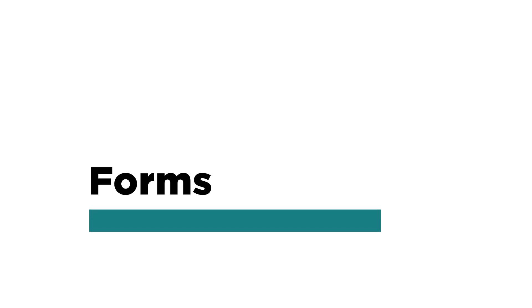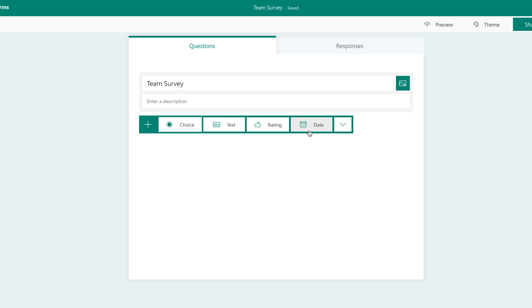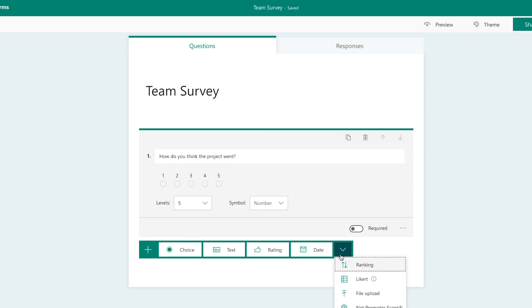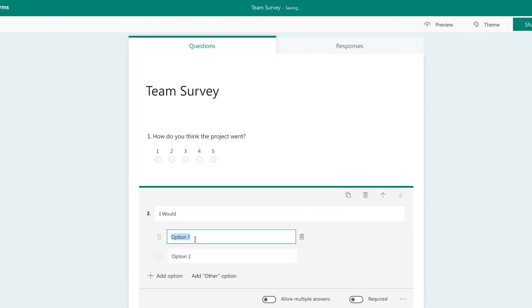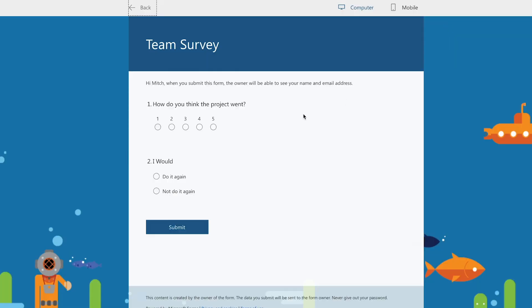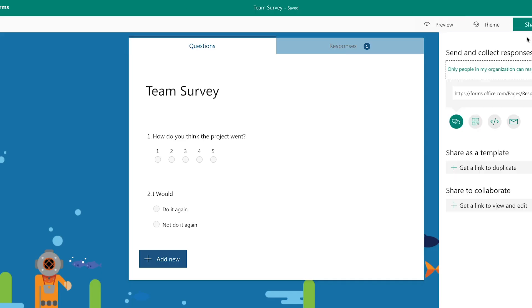Microsoft Forms is a tool that can be effectively used to improve your team, methods, and organization through feedback and assessment. You can use it to solicit feedback from team members or customers on a recent project, or create a quiz to assess how well a particular topic was communicated. There's built-in analytics to give you a clear view of survey or quiz results, and to make it even more powerful, you can import that data into something like Power BI to do even more with it.